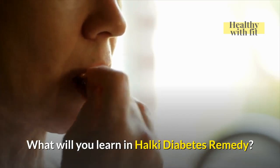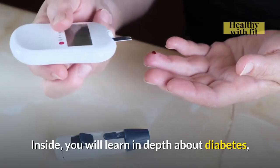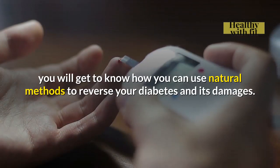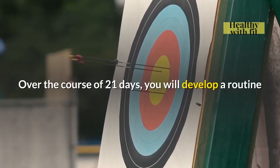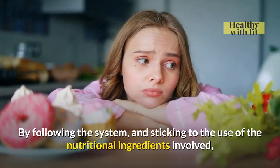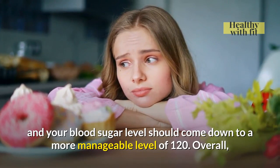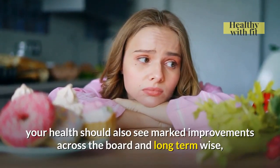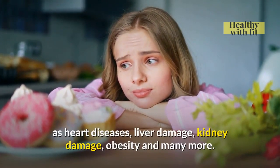What will you learn in Halki Diabetes Remedy? You will get a Halki Diabetes Remedy eBook. Inside, you will learn in depth about diabetes — not just Type 2, but also Type 1 and pre-diabetes. With this course, you will get to know how you can use natural methods to reverse your diabetes and its damages. Over the course of 21 days, you will develop a routine that aims to control your diet and help you lose weight in under one month. By following the system and sticking to the nutritional ingredients involved, you should start seeing results within 30 days, and your blood sugar level should come down to a more manageable level of 120. Overall, your health should see marked improvements, and long-term you will gain better immunity against dangerous diseases such as heart disease, liver damage, kidney damage, obesity, and many more.